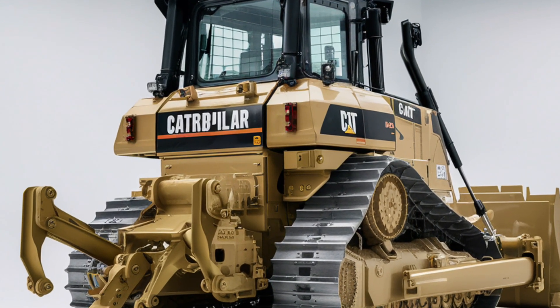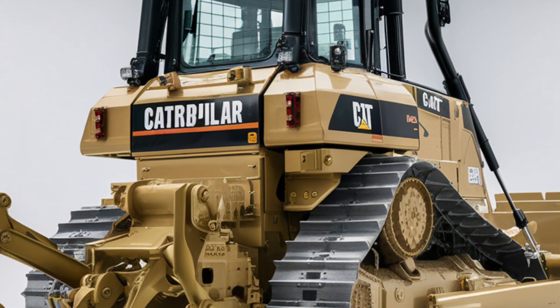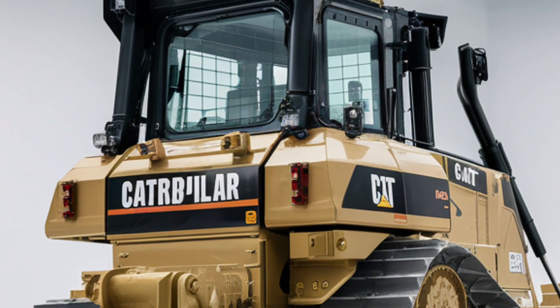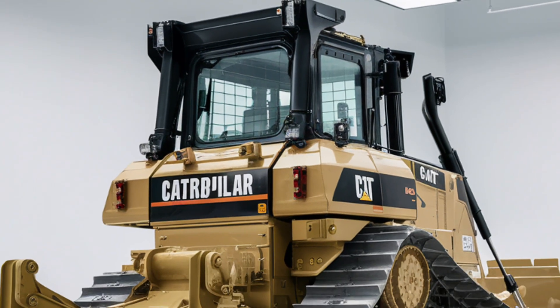Around back, the ripper setup is beefier and more adaptable, letting you break ground faster and easier. Moving inside, Cat has upped its game — slide into the cab and you'll find a workspace that feels futuristic yet practical.